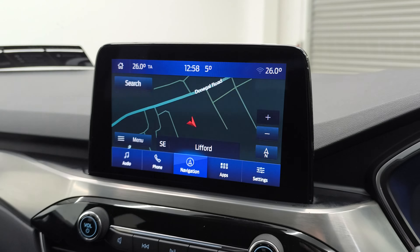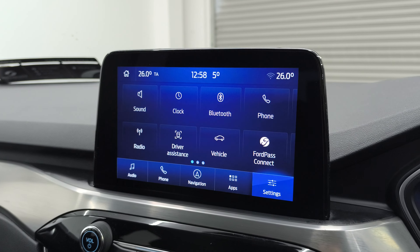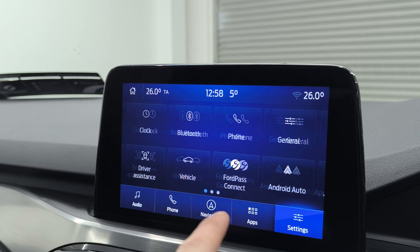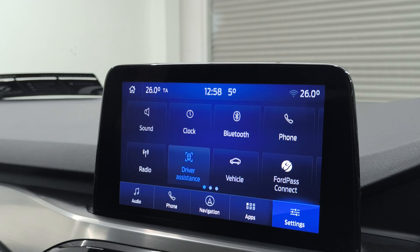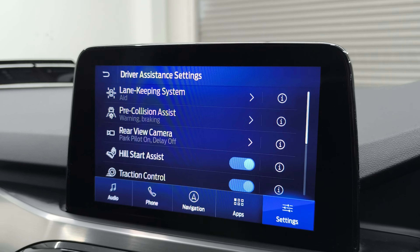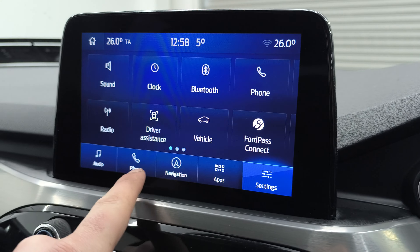There's a nice navigation screen and you have Apple CarPlay and Android Auto. You also have three driver assistance features — lane assist, pre-collision assist, hill start assist, and more.